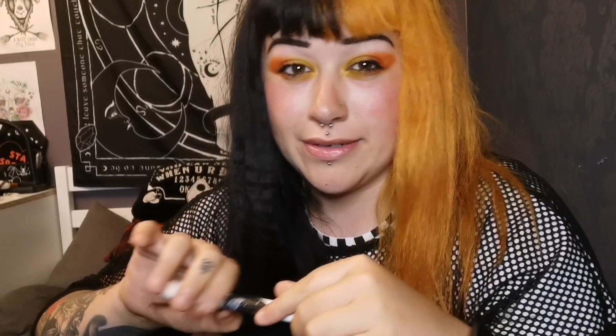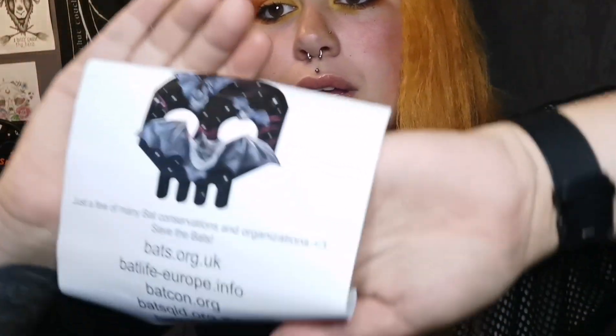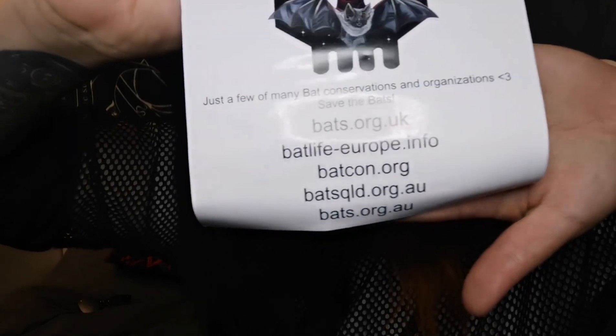This looks like a print - oh it is! It says 'Save the Bats' and it says just a few of many bat conservations and organisations, with a couple of links where you can go and donate to charities or even sign up for their monthly. I used to do it for Cats Protection.